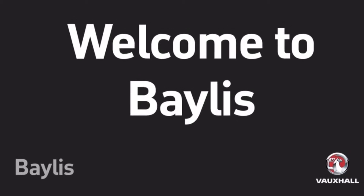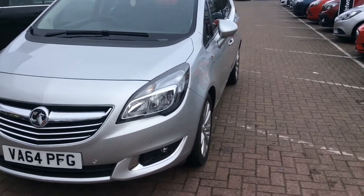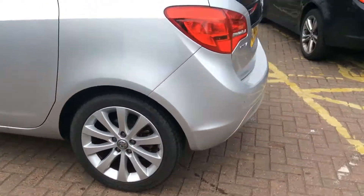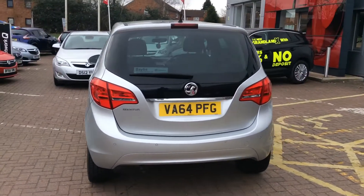Welcome to Bayliss Worcester and to this presentation of the Vauxhall Mariva SE. This Mariva was first registered in 2015 and has done 4,800 miles with one previous owner. It has a 1.4 litre petrol engine and produces 47.1 miles per gallon.